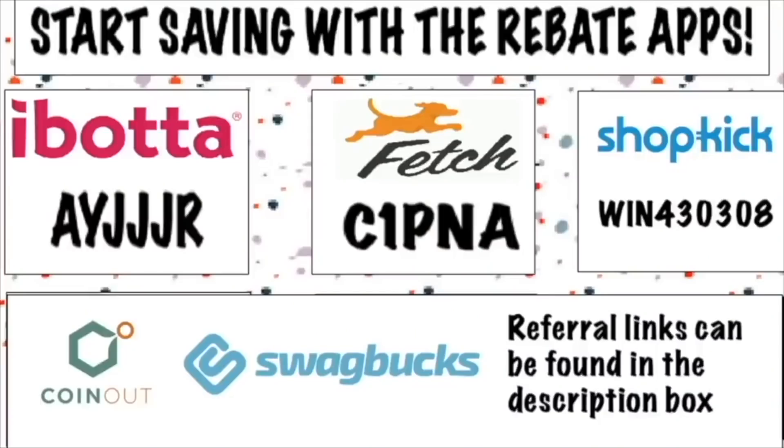If you haven't signed up for any of the rebate apps — Ibotta, Fetch Rewards, Shopkick, Swagbucks, CoinOut — my referral codes are going to pop up on the screen and they're also in the description box. Those are the core rebate apps that make Walmart possible. Without rebate apps I don't even really think there would be that many deals at Walmart, but the rebate apps are what makes Walmart so great, so sign up for those.